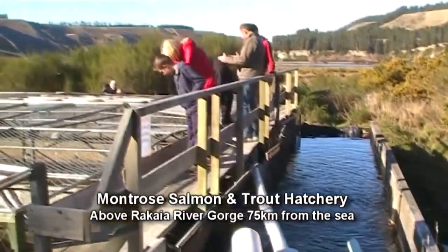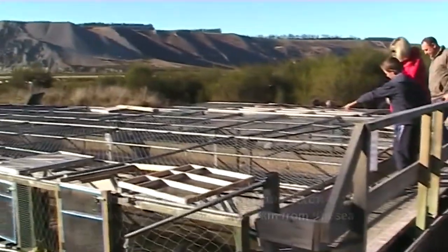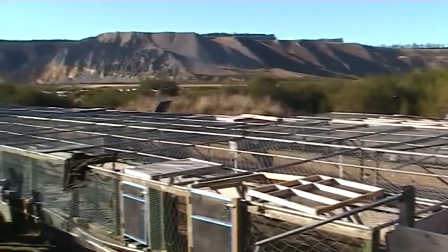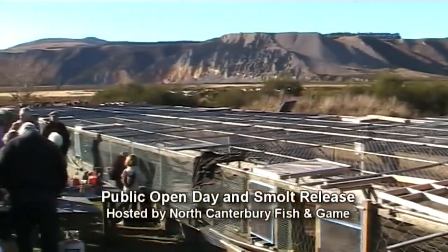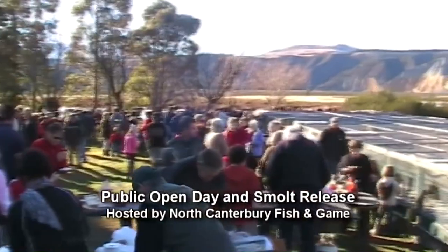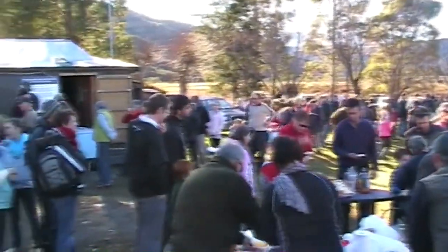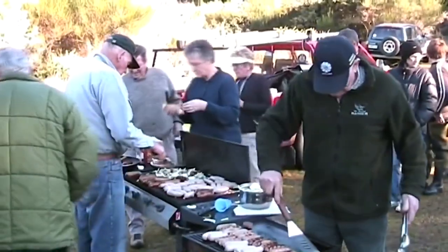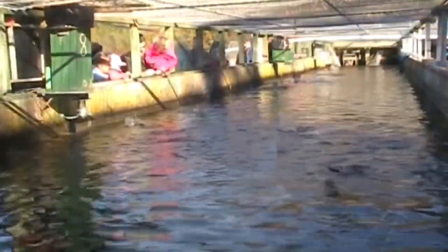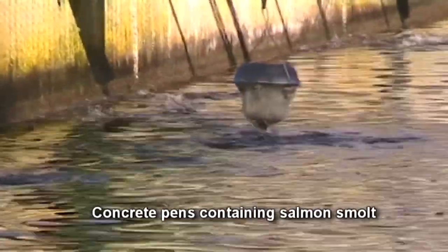Salmon return to the same river where they were born, having spent anywhere from one to four years at sea. After an upriver journey of some 70 kilometres or more, the female lays up to 5,000 eggs in a nest called a redd, excavated in the gravel bed of a high country stream branching off the main river. The hen salmon guards the nest, holding station in the river until she is too weak to continue and then dies.